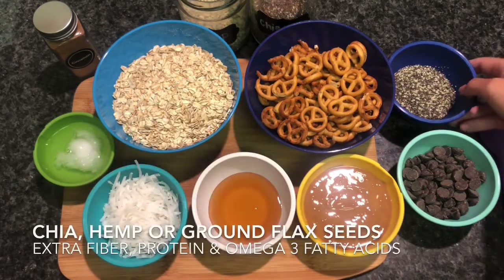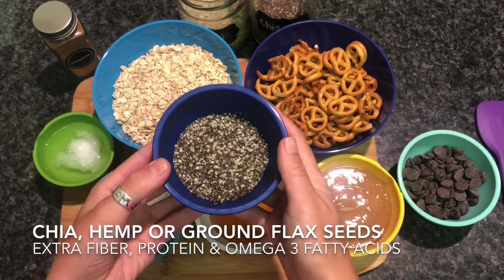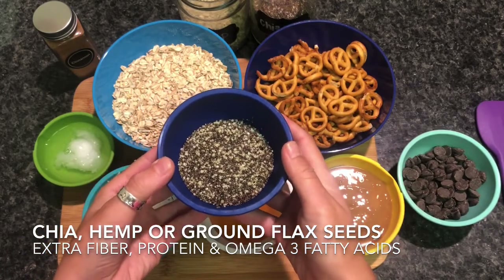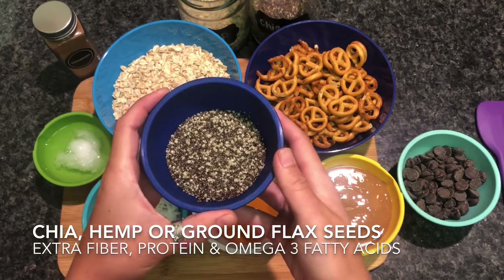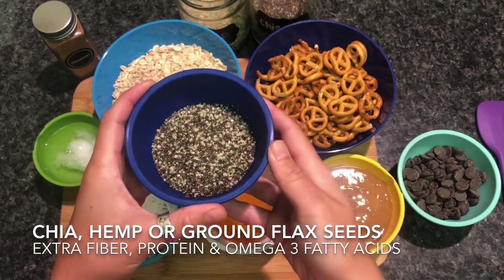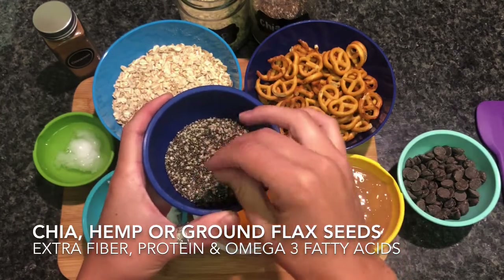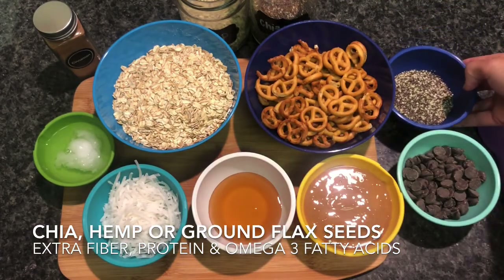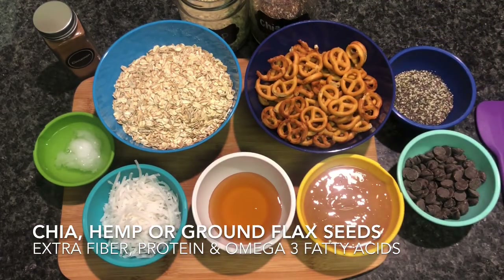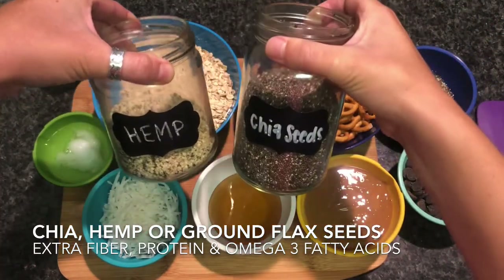You have the choice of using chia seeds, hemp seeds, or ground flax seeds, all of which are going to add protein, fiber, and omega-3 fatty acids. Omega-3 fatty acids are known to benefit our heart and brain health. Keeping any of these tiny little seeds in your pantry comes in handy because you can easily sprinkle them on salads, soups, pastas, and add them to smoothies or baked goods. I'm using a combination of both chia and hemp.